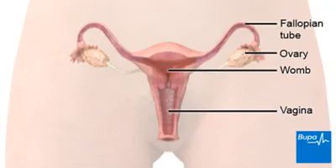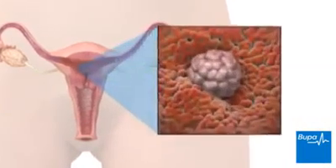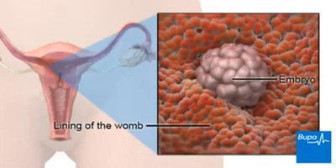Here we show the ovaries, the fallopian tubes, the womb and the vagina. The fertilised egg has already started to divide in the fallopian tube. It will continue to develop and grow in the womb and is called an embryo at this stage.